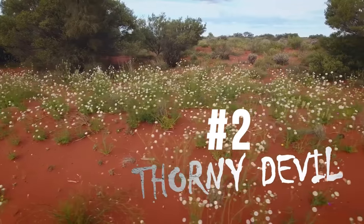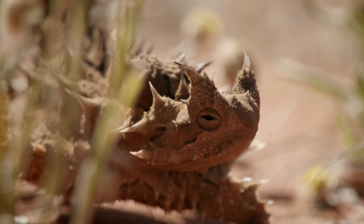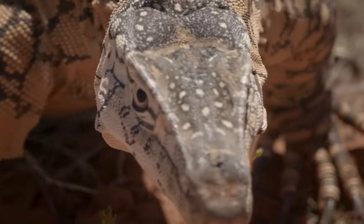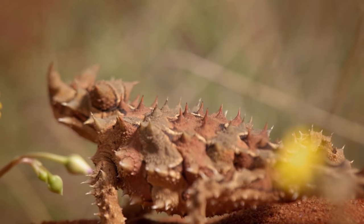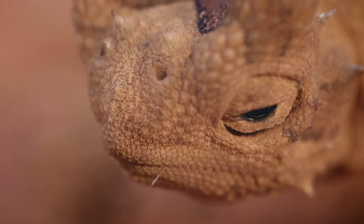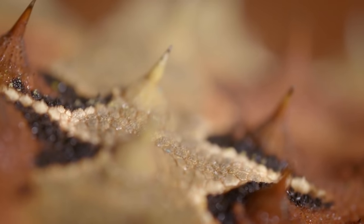Twisted by eons of evolution into a uniquely grotesque form, the thorny devil is mother nature's desert monster. He may be short in stature, but he's not short of defensive strategies. He's able to adapt his colorations to best blend in with his surroundings. Camouflage is his first line of defense. If he does draw unwanted attention, he can roll up into a ball of impregnable spikes.